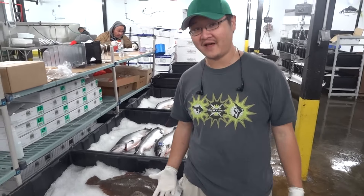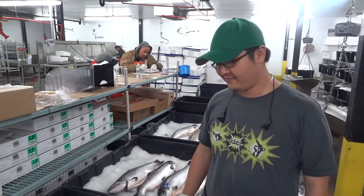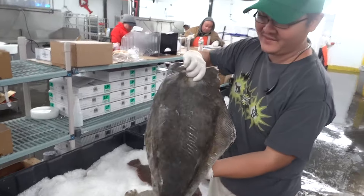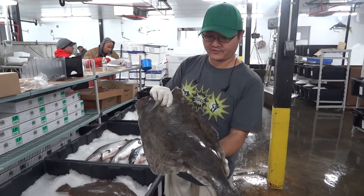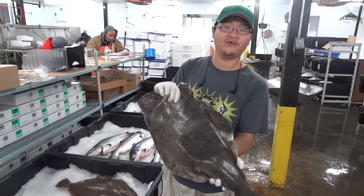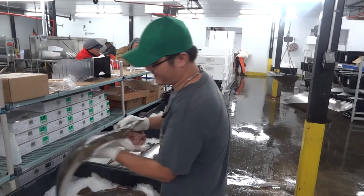First we're going to start with some flatfish. These are the three main flatfish that we carry here at Wild Edibles Warehouse. We have the biggest one of them all, the halibut. These guys are caught in Alaska and also on the East Coast, generally by longlines or ocean trawl. They are the biggest of the flatfish in the ocean and have very nice thick, dense white meat with a very good yield.